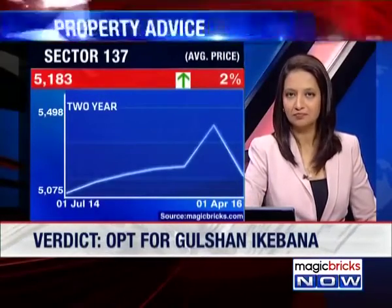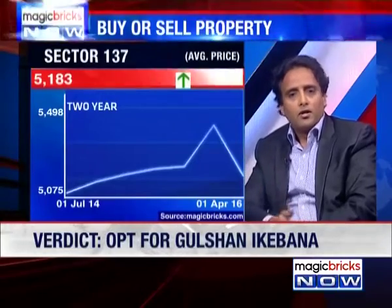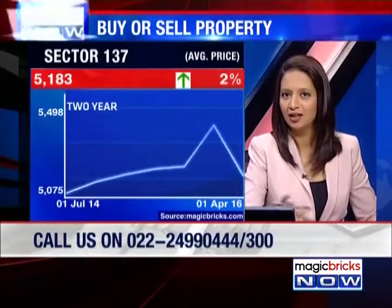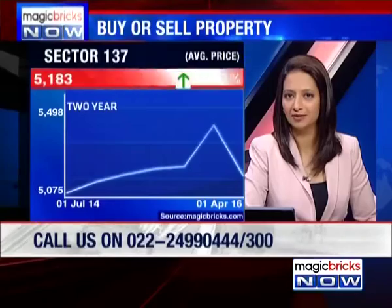Greater Noida has fantastic infrastructure — metro is coming up in Noida and now getting extended to Greater Noida, great road networks, highways connecting you to Delhi. As we have always seen, once good infrastructure and connectivity come in, you will see a bump up in property prices.